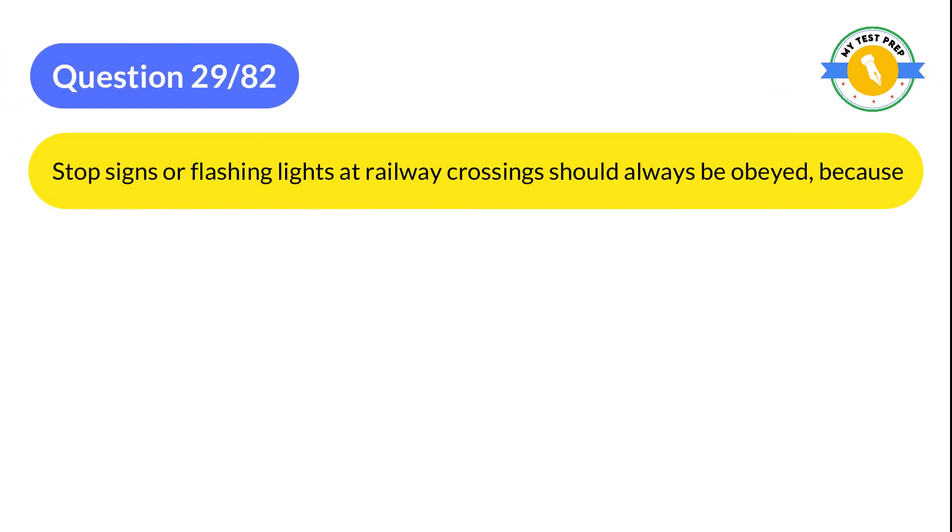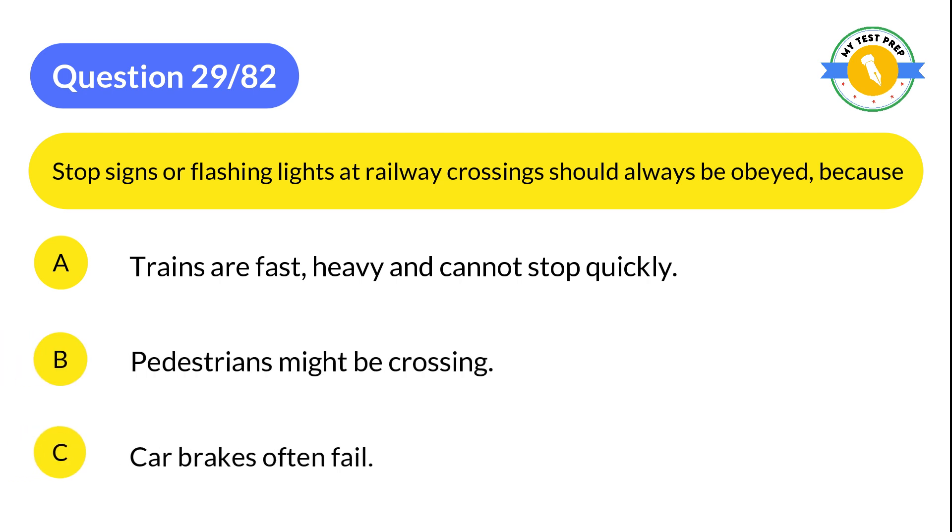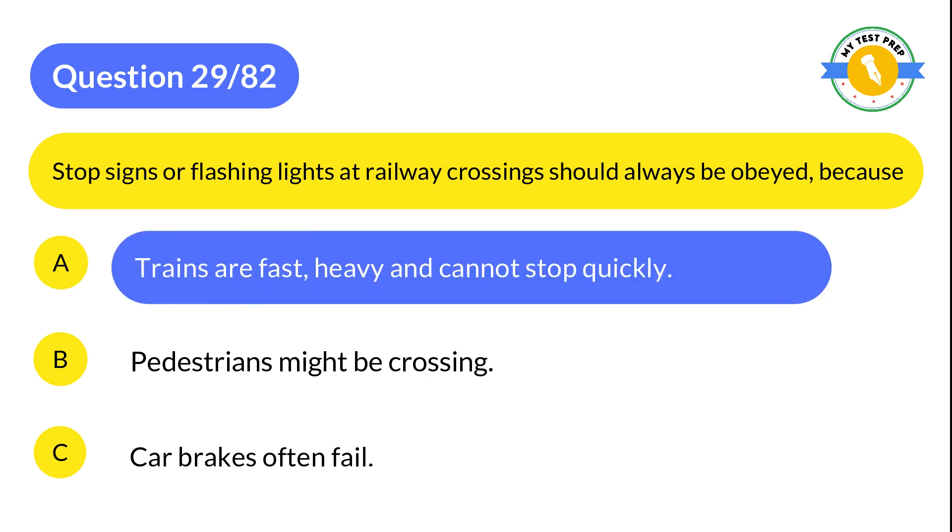Question 29: Stop signs or flashing lights at railway crossings should always be obeyed because: A: Trains are fast, heavy, and cannot stop quickly. B: Pedestrians might be crossing. C: Car brakes often fail. The correct answer is A: Trains are fast, heavy, and cannot stop quickly.